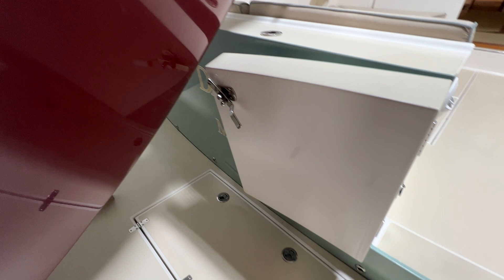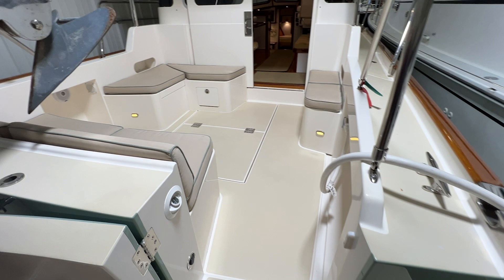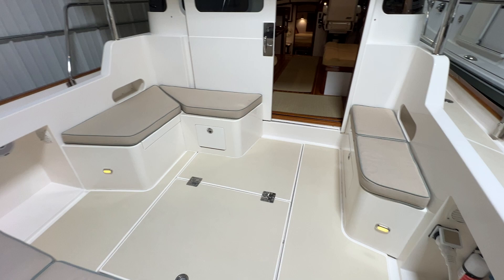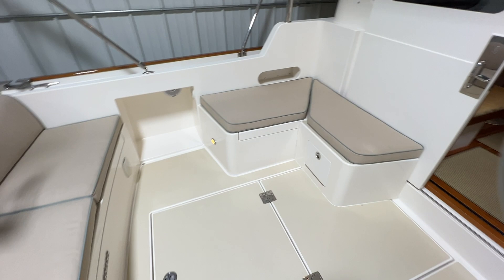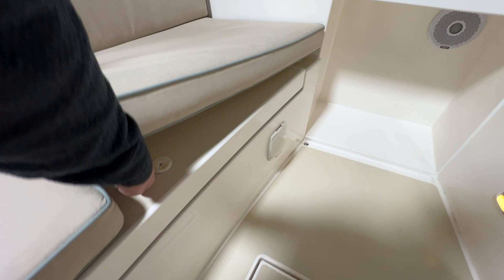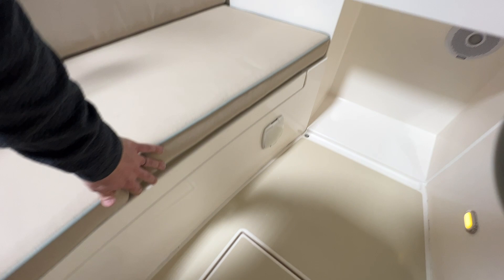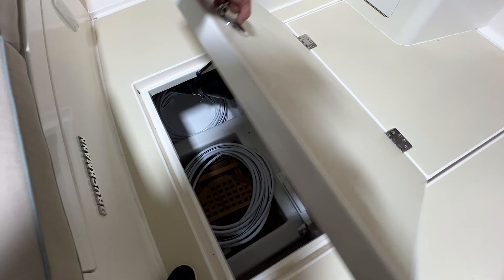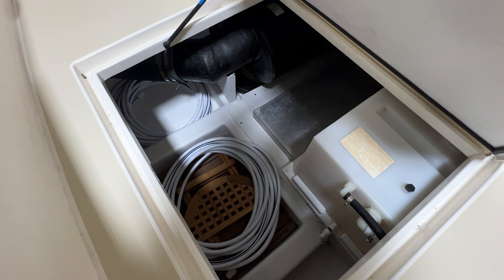Coming into the cockpit, we have a ton of entertaining space. You can comfortably fit probably seven people back here just on the molded seats alone, with plenty of room for a loose table and extra chairs. There's storage under all these seats — you'll hear me talk about storage quite a bit. We've got storage under every single seat pretty much on the boat. And on the centerline there's a big deck locker.